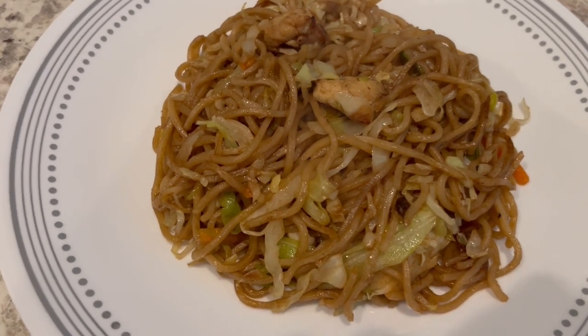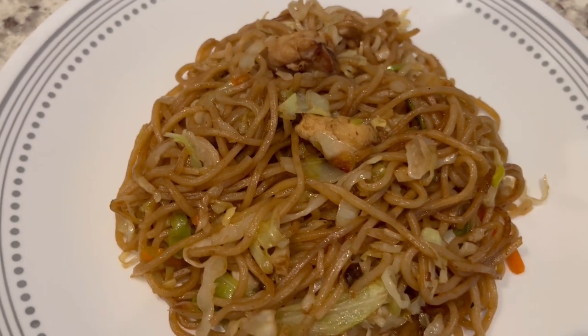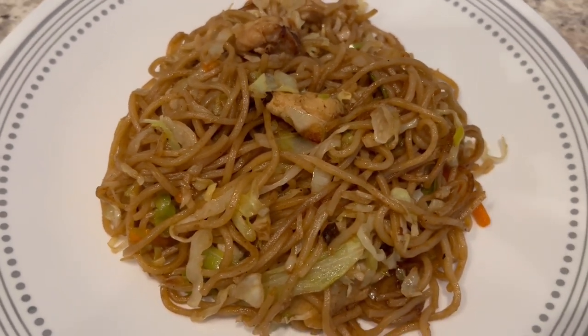Here is everything all plated up — a quick and easy meal. This is what we're having for dinner tonight, and we will see y'all next time.